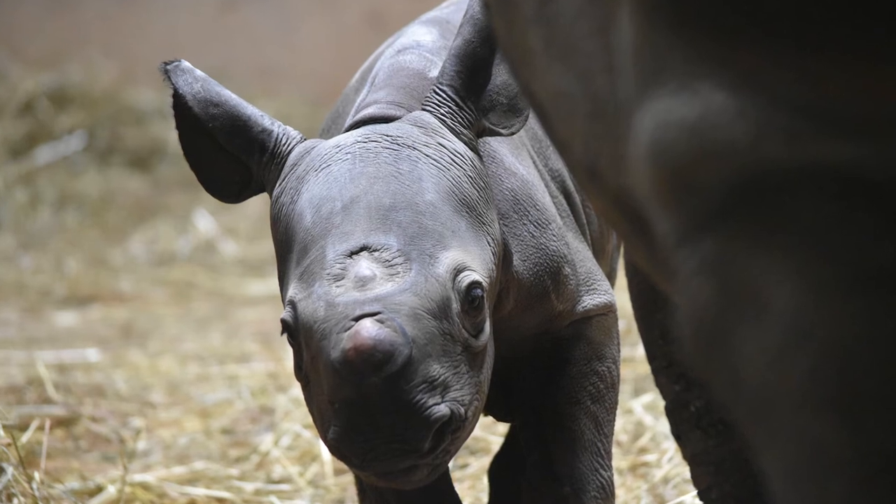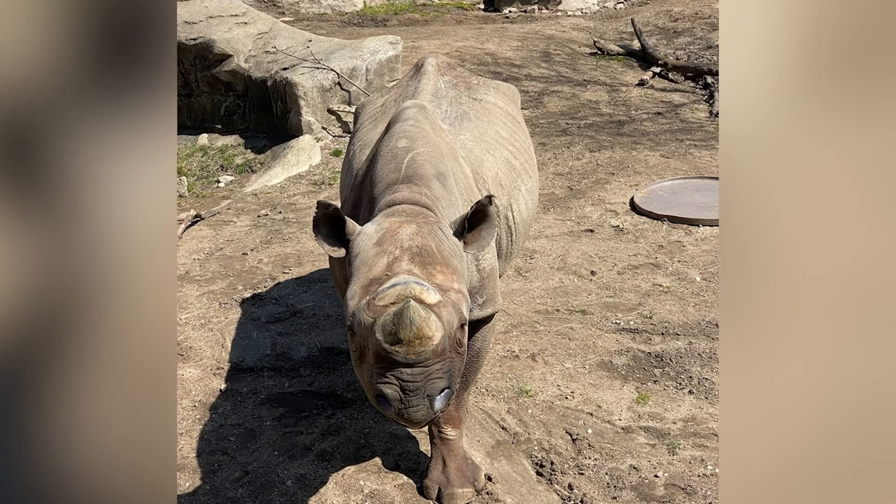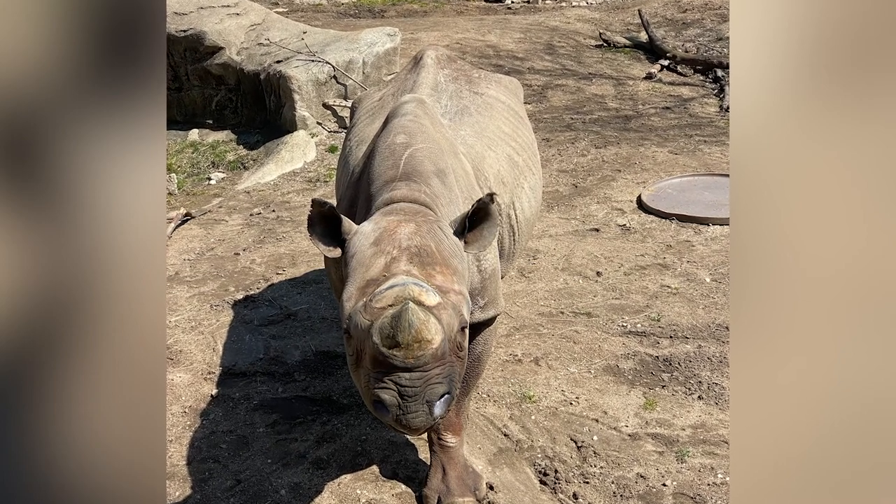Lincoln Park Zoo is committed to protecting rhinos and ending the illegal wildlife trade. Together with other Association of Zoos and Aquariums accredited institutions and the Wildlife Trafficking Alliance, we are working to reduce the purchase and sale of illegal wildlife and wildlife products by raising awareness and decreasing consumer demand.